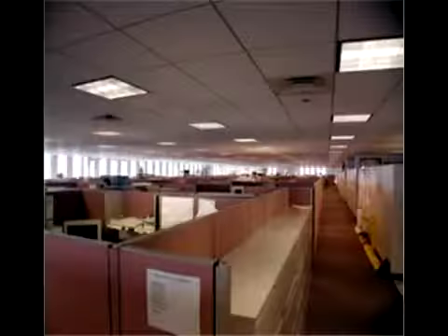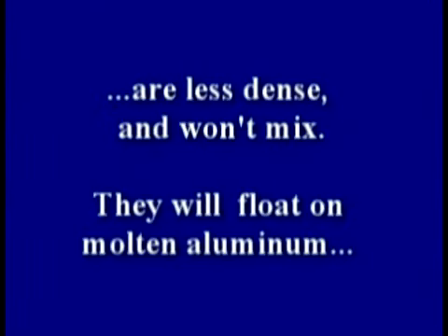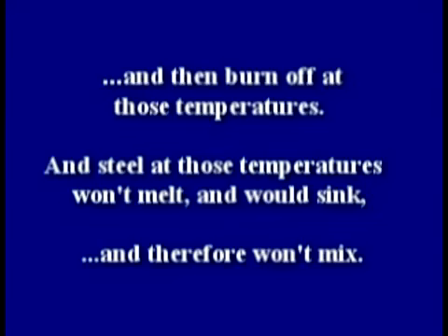But there's a problem. Office materials like furniture, carpet, partitions, and computers are less dense and won't mix — they'll float on molten aluminum like a coin on liquid mercury and then burn off at those temperatures. And steel at those temperatures won't melt and would sink, and therefore won't mix with the molten aluminum.